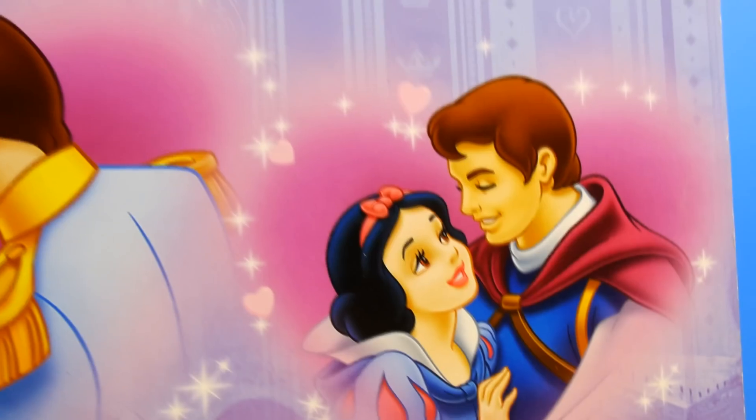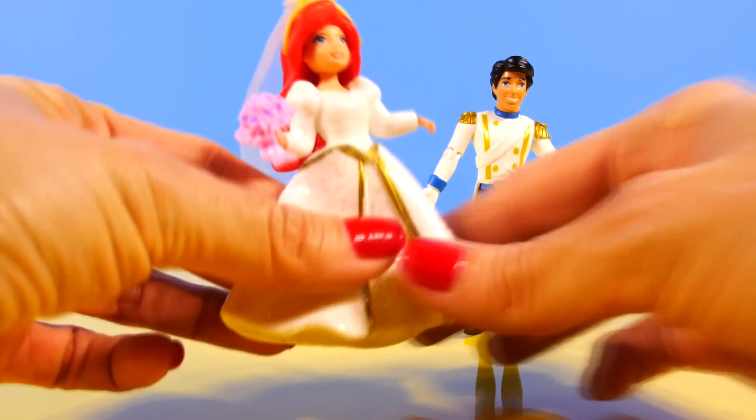Okay, let's open it up. First we have Princess Arielle and Prince Eric.